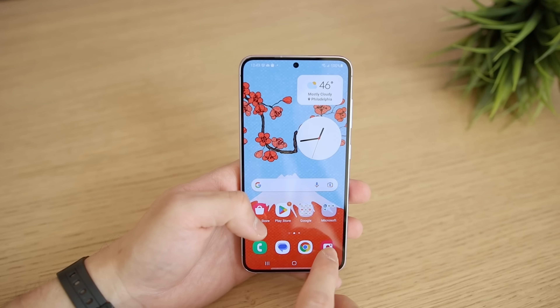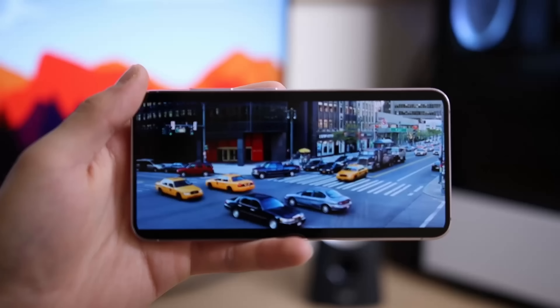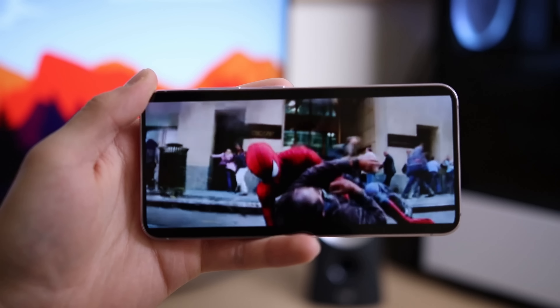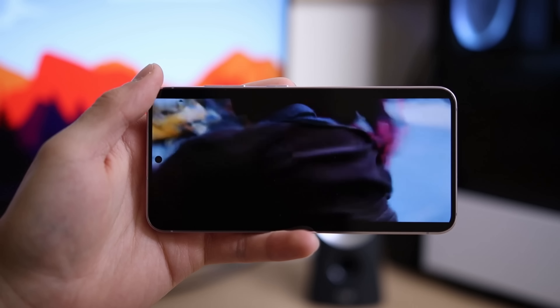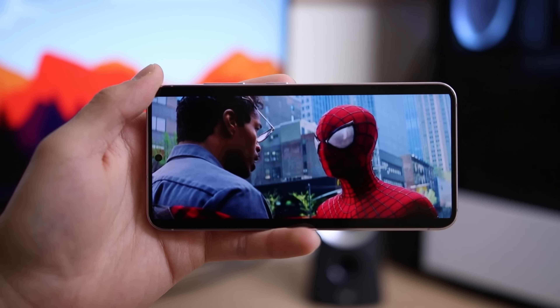Let's not forget about the elephant in the room — the buttery smooth 120Hz screen. This is a real treat to look at. Scrolling across the UI, web, or social media looks and feels nimble. Colors look exceptionally vibrant on the display as it uses a DCI-P3 color space rather than an sRGB color range, so any HDR content on here looks fantastic. If you're viewing content or playing games on the S23, you're going to be delighted.